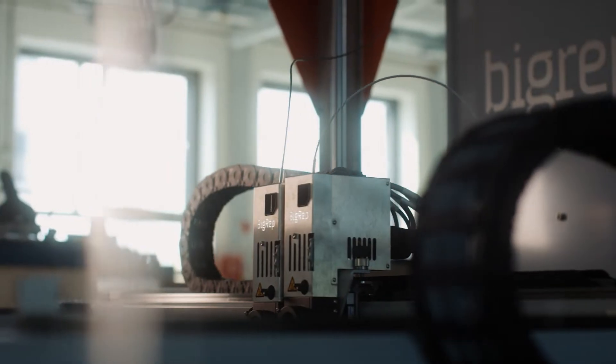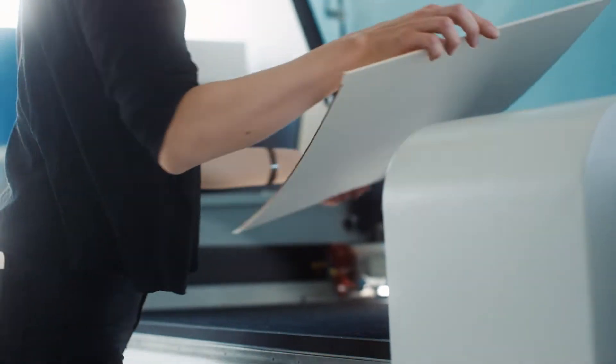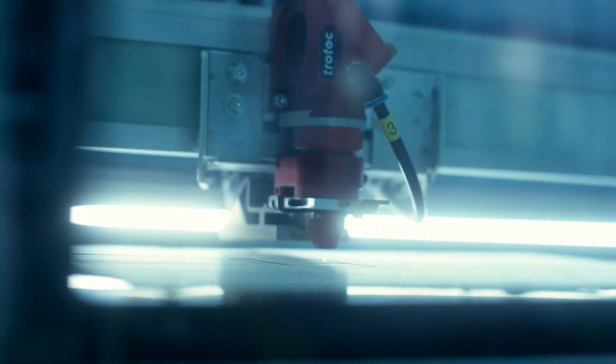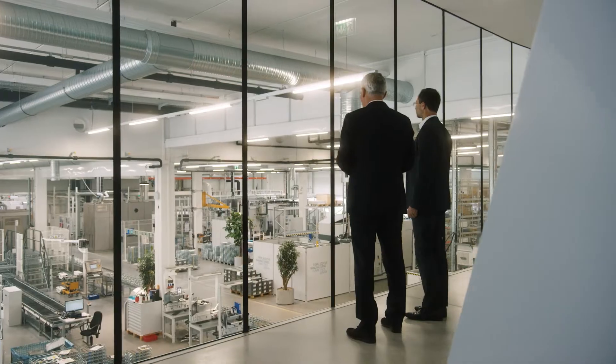We provide workshop equipment, 3D printers and laser cutters for our students, and established Austria's first FabLab in 2013. The course became very popular and our industry partners got a lot of product ideas and patterns.